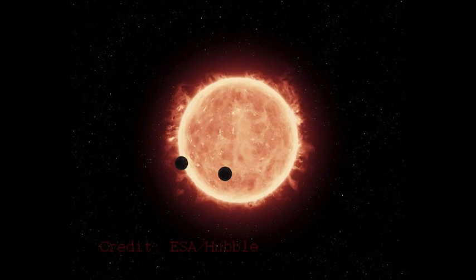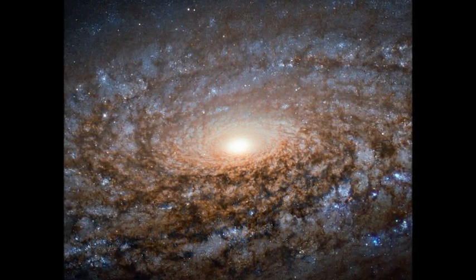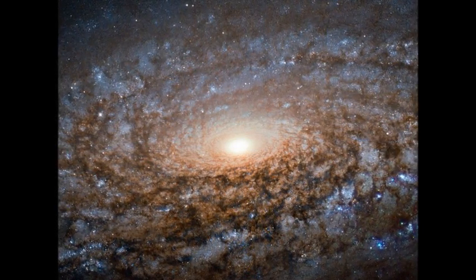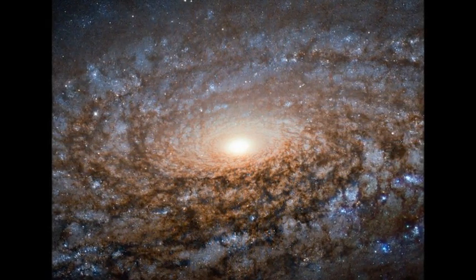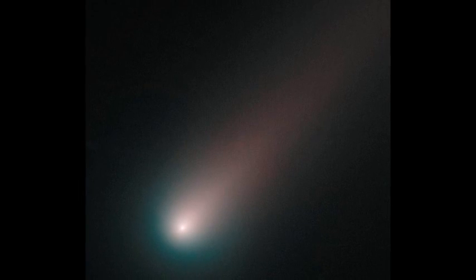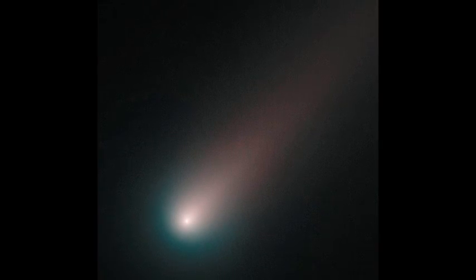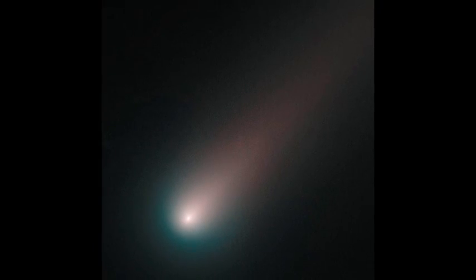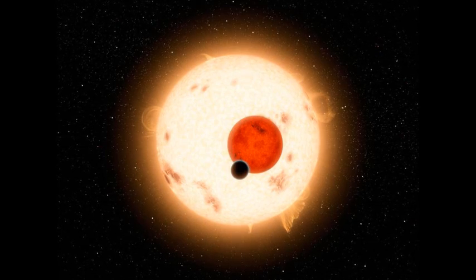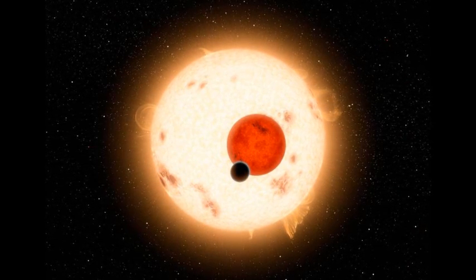With the discovery of first Proxima b and then the TRAPPIST-1 system, exoplanets within the habitability zones of red dwarf stars is a very active area of study. This is because planets within those zones are easier to see when dealing with a red dwarf as opposed to brighter stars like our sun. You could say that there is a sweet spot between stars that are too hot and bright and stars that are too dim to be suitable for studying transiting exoplanet atmospheres.